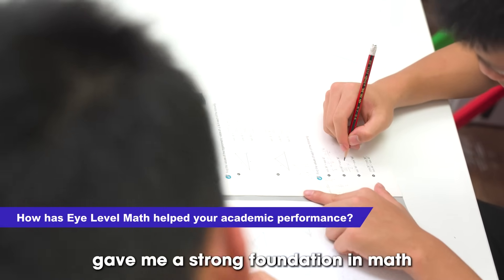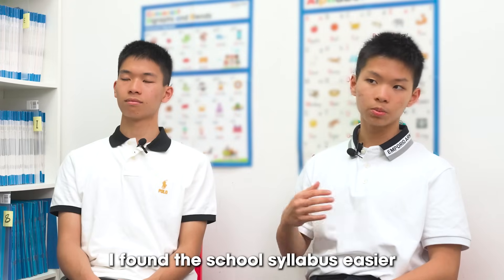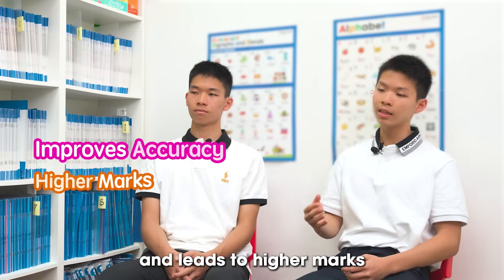iLevel math gave me a strong foundation in math which helped me do well in school tests. Since the program covered many topics ahead of school, I found the school syllabus much easier. For IB public exams it helps because it focuses on math fundamentals which improves accuracy and leads to higher marks.